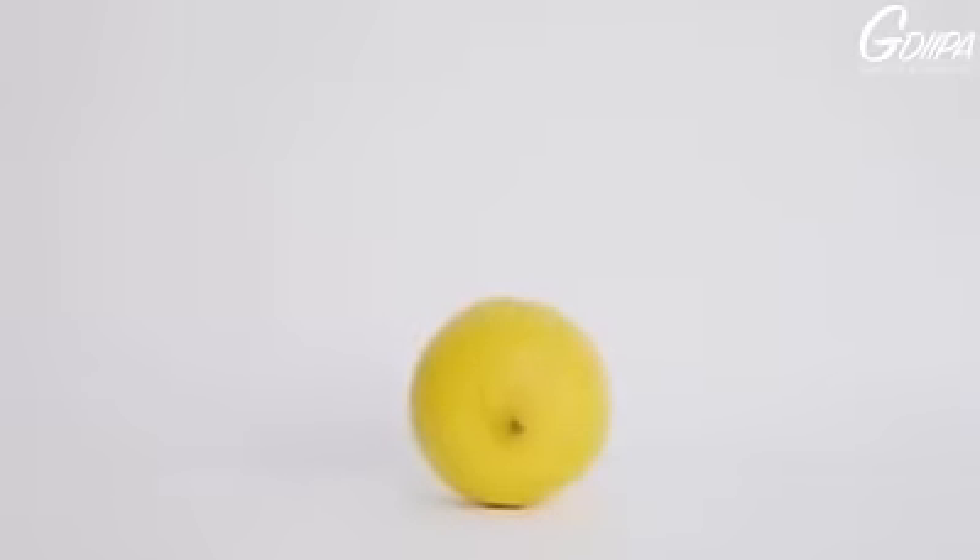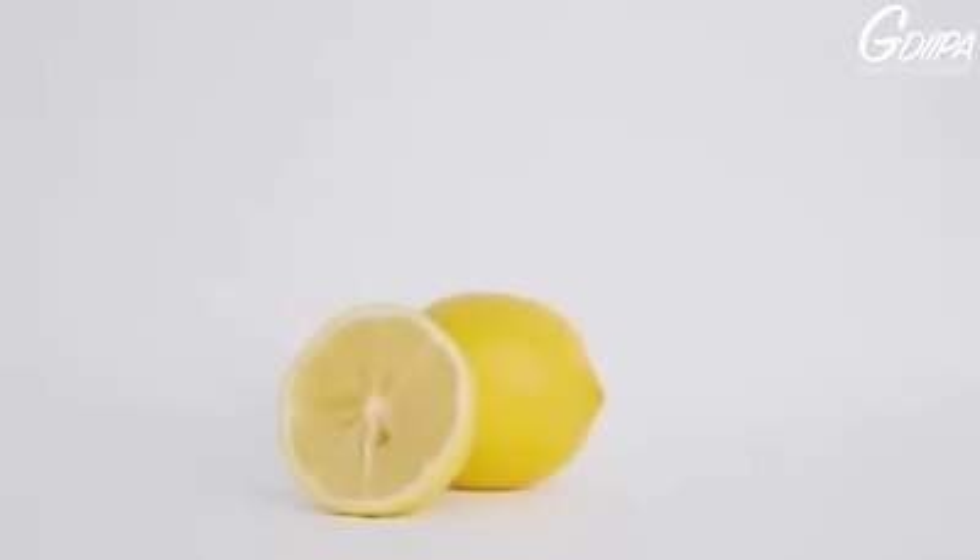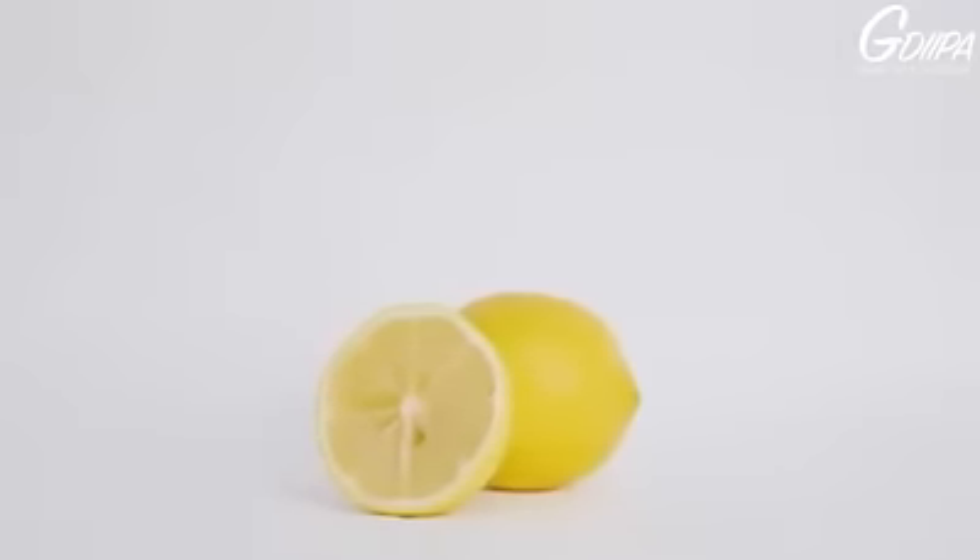Lemon juice has natural skin bleaching properties so this will also help to fade any dark marks left by acne. I know some of you might hesitate about using lemon on your skin, but I have been using lemon as a natural exfoliator for years and I do not have any problems with it. In fact, it makes my skin brighter. But if your skin is already very sensitive then stay away from it.